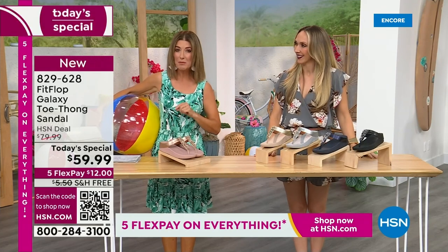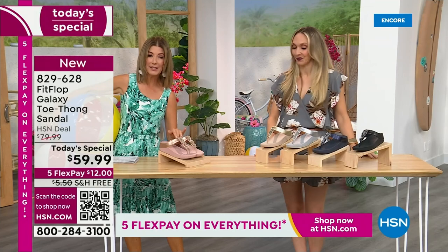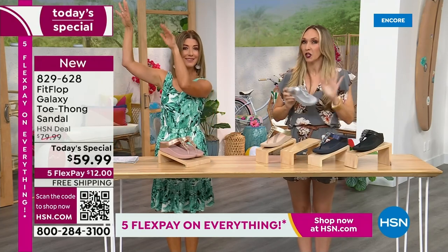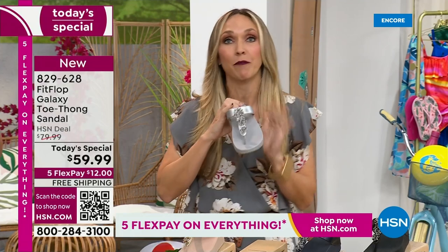This is our final Fit Flop Today Special of the entire year. We have whole sizes, 5 through 11. You always shop whole sizes with Fit Flop. If you're in between sizes, you size down. We have a wider-than-average toe box, so you're going to have plenty of room.